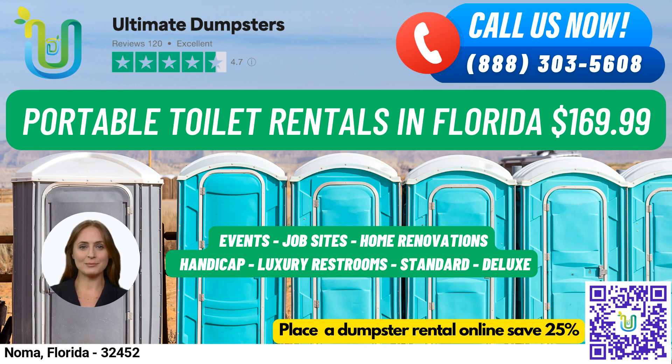Our 4.5-star rated reputation speaks for itself, and we offer roll-off dumpsters in all sizes, from 10 to 40 yards. One of the benefits of using Ultimate Dumpsters is our flexible and affordable pricing, with free quotes and estimates for every job and customer. And if you place your order in the morning, we offer same-day delivery.